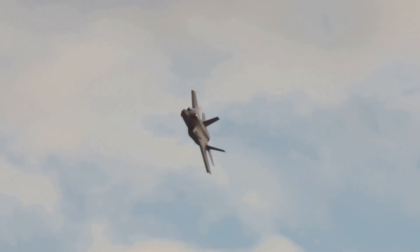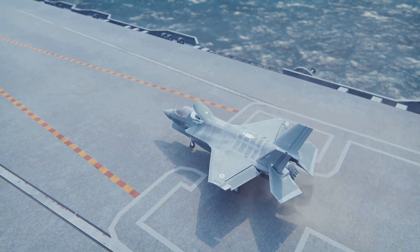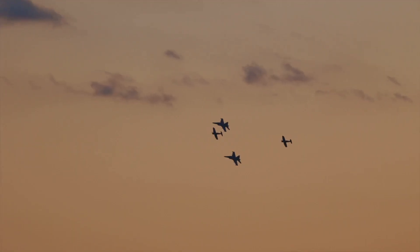If you enjoyed this deep dive into the F-35, don't forget to like, subscribe, and hit that bell icon for more awesome aviation content. See you in the next mission!